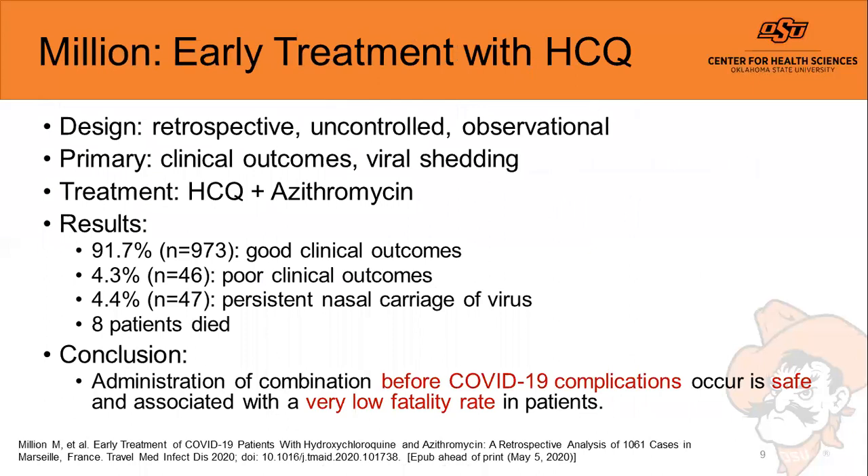The Million study represents the remainder of data from the Gautret group, retrospectively looking at a cohort prescribed hydroxychloroquine and azithromycin — the majority being less severe presentations. Results showed 91.7% of nearly 1,000 patients had good clinical outcomes, 4.3% had poor outcomes, and 4.4% showed persistent nasal carriage. Eight patients out of over a thousand died. The authors concluded that this combination, given before complications occurred, was safe and associated with a very low fatality rate.